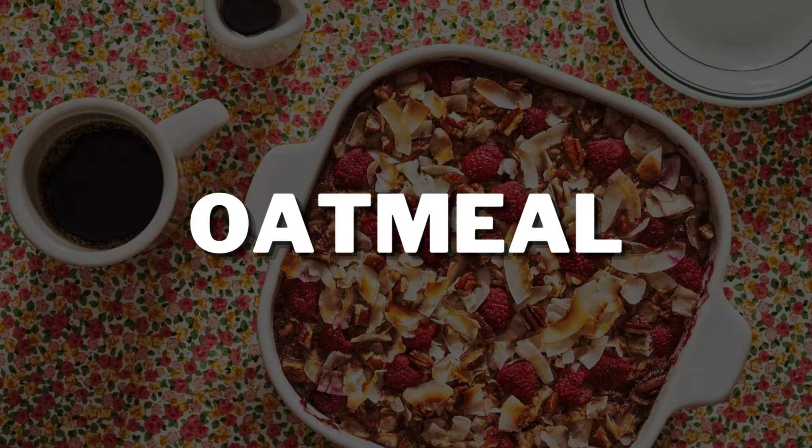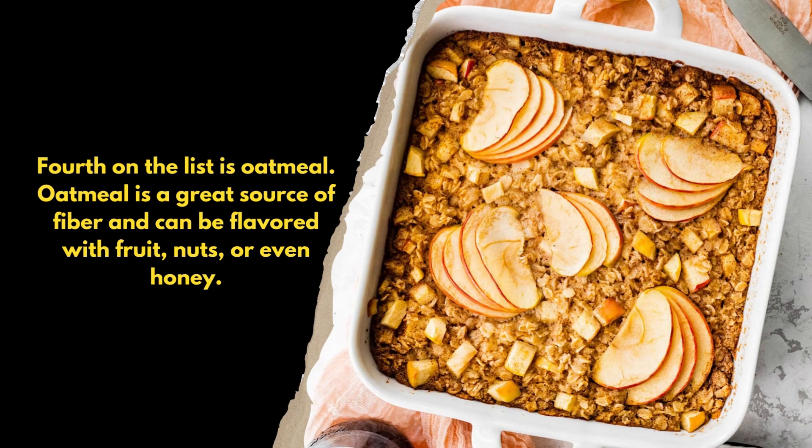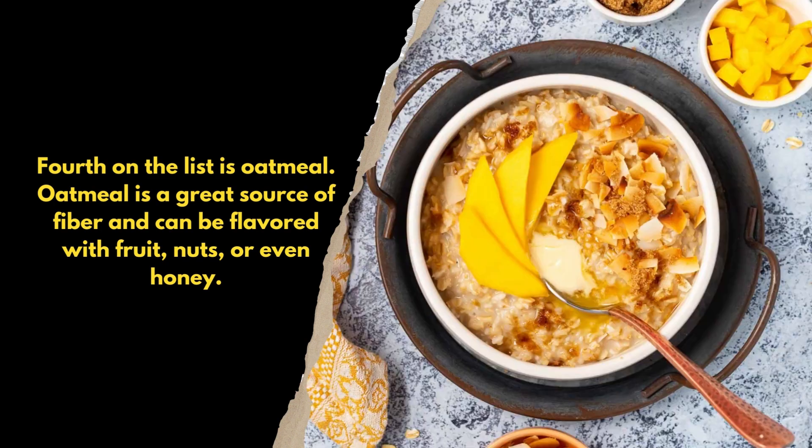Fourth on the list is oatmeal. Oatmeal is a great source of fiber and can be flavored with fruit, nuts, or even honey.